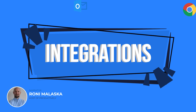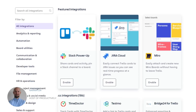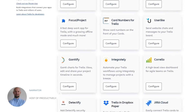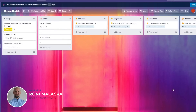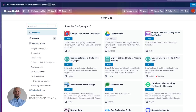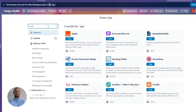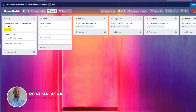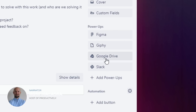Trello offers over 100 integrations with popular apps such as Google Drive, Slack, and Zapier. These integrations make Trello a versatile and customizable choice for teams looking to streamline their workflows and integrate their project management processes with other tools they already use. With Trello's integrations, teams can easily access all their tasks, notes, and databases in one centralized location, making collaboration more efficient and productive.